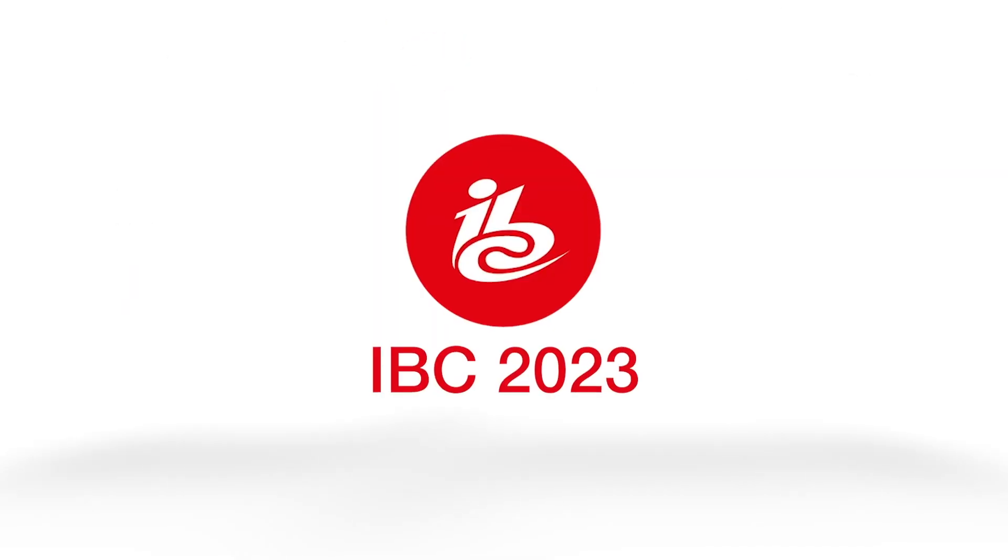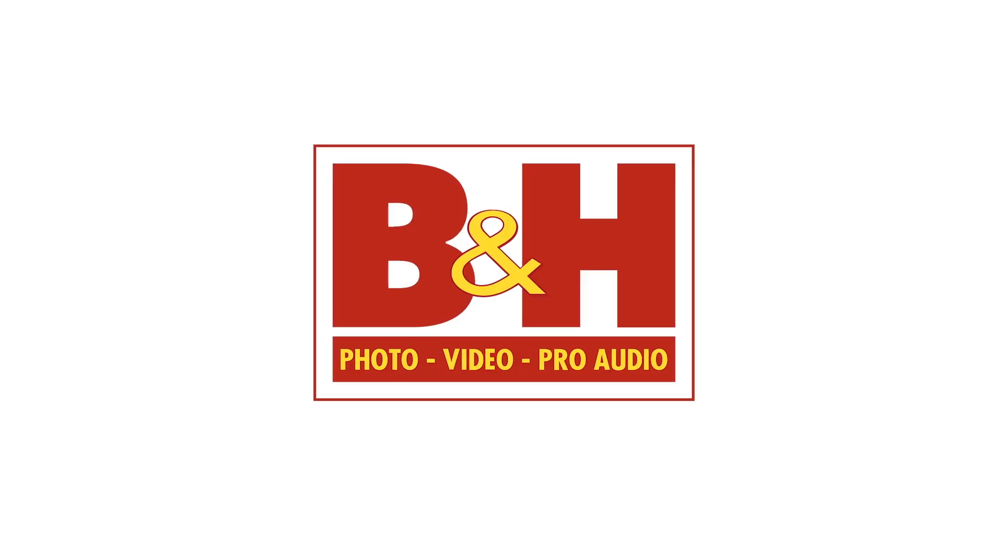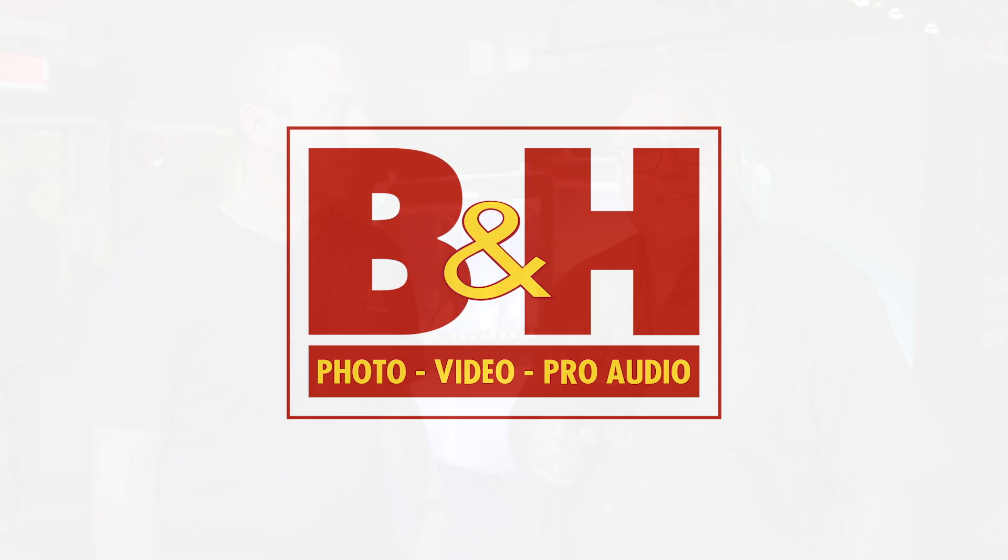New Shooter coverage of IBC 2023 is sponsored by Atlas Lens Co, Atomos, Sennheiser, and B&H. I'm Eric Nessa with NewShooter.com and I'm at IBC 2023, at the Atomos booth with Trevor.